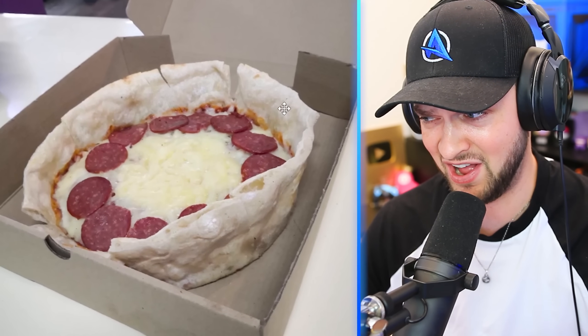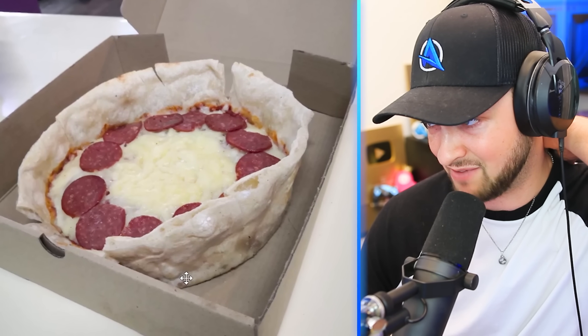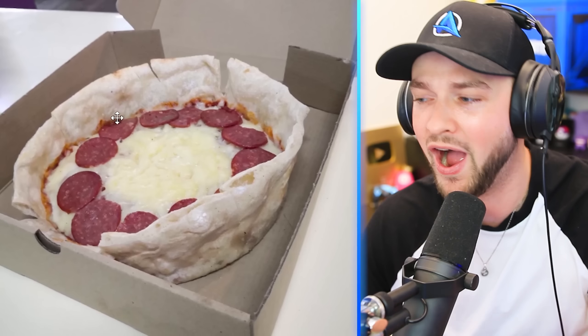Chicago deep dish pizza! I actually had my first ever deep dish pizza the other day, and it was a lot better than I expected! This one looks quite good, and this one... it doesn't even look cooked, mate! Pretty sure you need to pop that in the oven for a little bit longer. Why is there only pepperoni slices around the outside? It's just cheese in the middle!